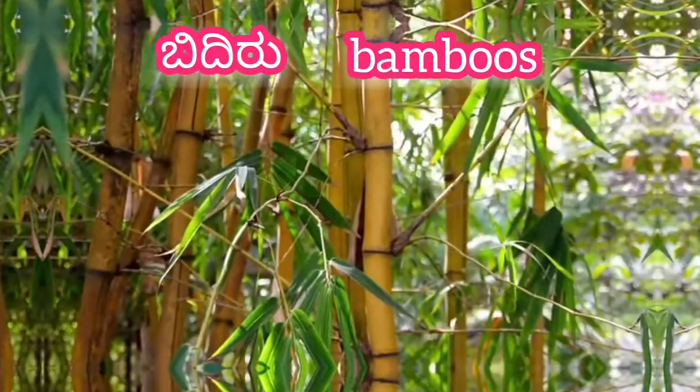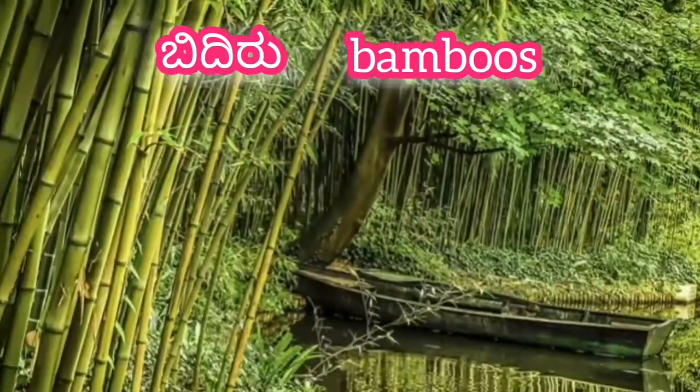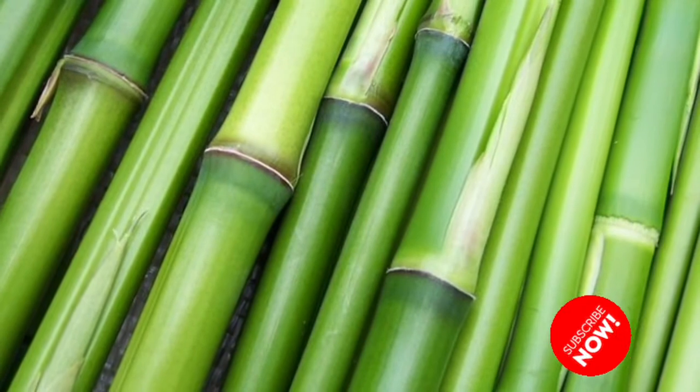Hello! Today we are going to show you a bamboo tree. Please don't forget to subscribe to our channel, press the bell icon, and like this video.